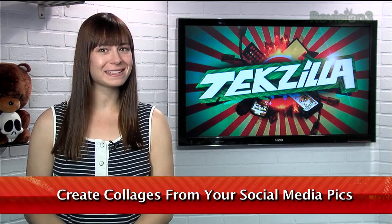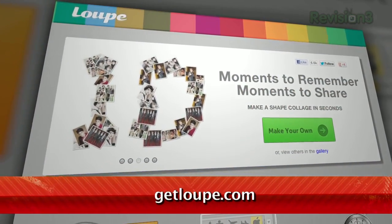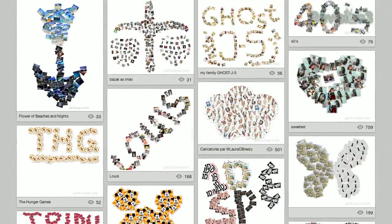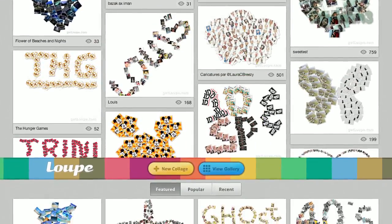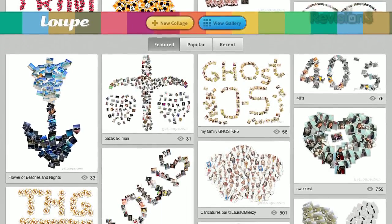Want to get artsy with your social media picks? Why not try out this new web app called Loop at GetLoop.com. This site enables you to make amazing collages based on content from your social networks, including Twitter, Instagram, Facebook, Tumblr, and more.